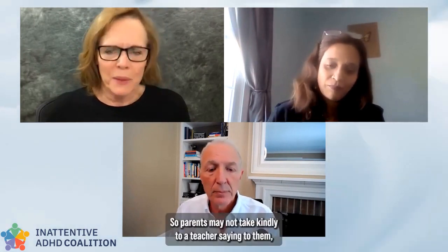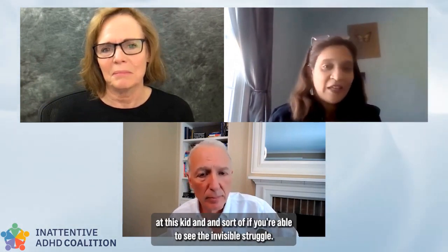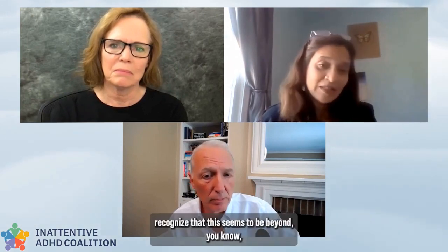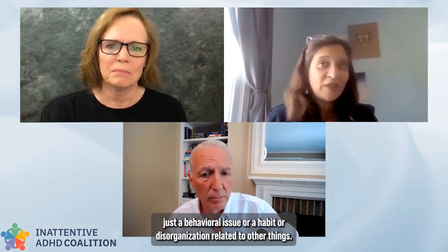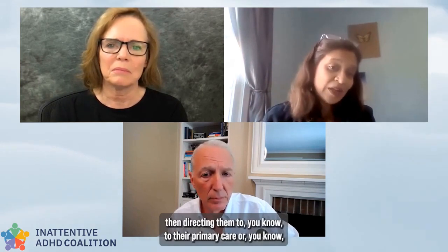There is some stigma about ADHD, and parents may not take kindly to a teacher suggesting an ADHD evaluation. As a teacher, if you see the invisible struggle — that the kid is trying, forgetting, feeling frustrated day in and day out — and you recognize it seems beyond just a behavioral issue, have that conversation with parents. Not necessarily mentioning diagnosis, but identifying these concerns and directing them to their primary care to explore any underlying issues.